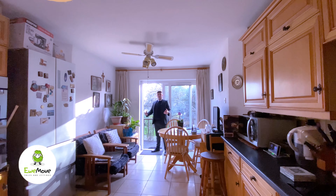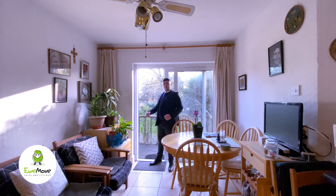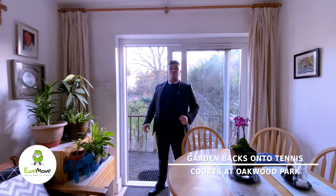And just to add to this already spacious kitchen, we have a dining space to the left of me, and behind, through the sliding doors, we have the south-facing rear garden, which backs onto the tennis courts.